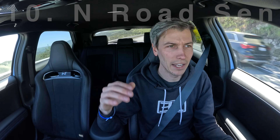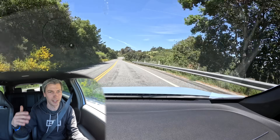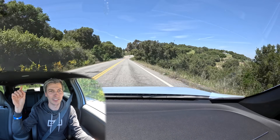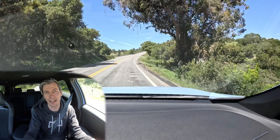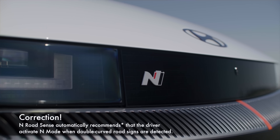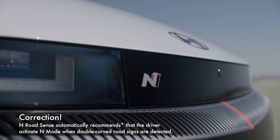Finally, number ten is N Road Sense. A camera looks for those squiggly-line road signs indicating a curvy road ahead, and it automatically puts the car into N mode, essentially saying: you're about to have some fun.